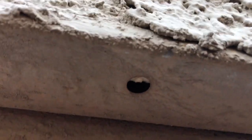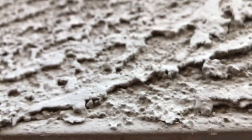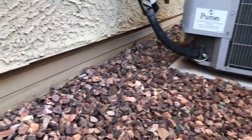Weep holes — they're on this footing beneath the stucco. Every six inches or so there is a weep hole — there's another one — that's an opening into your walls, right on the stem wall. They're there for a reason: so that you have airflow into the walls to keep the wood frame dry. They can't be covered.